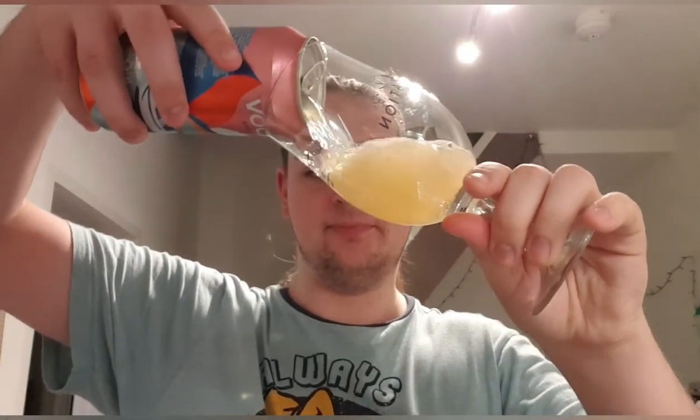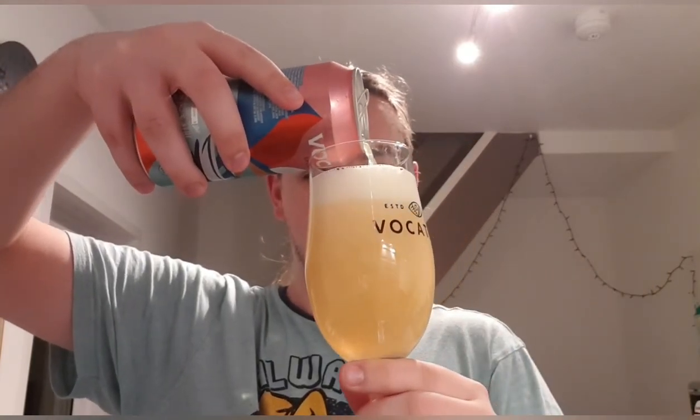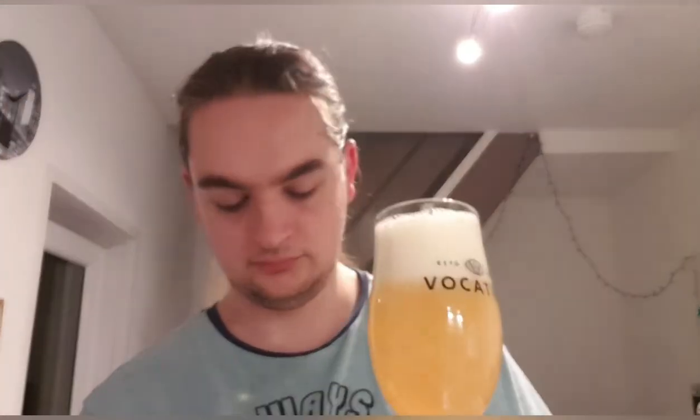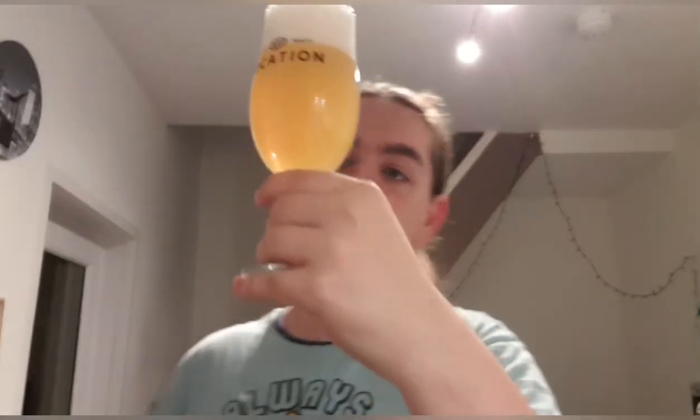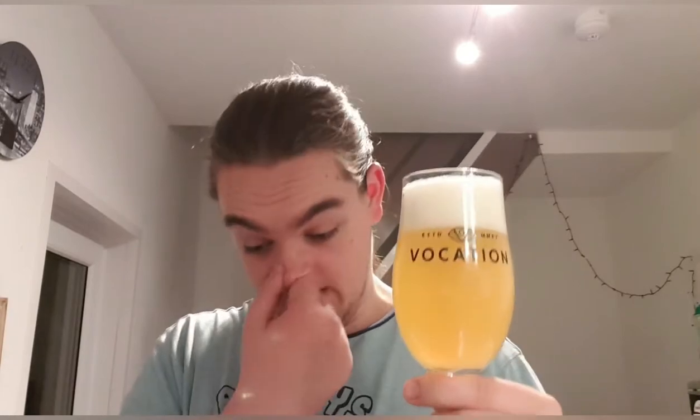Right, look at that — that looks quite nice. We've got a straw yellow, hazy beer with a compact white head. Looks lovely. No floaters, but I haven't emptied the can yet so we'll find out in a bit. It looks quite crisp and refreshing. Let's get a smell and see what we get.